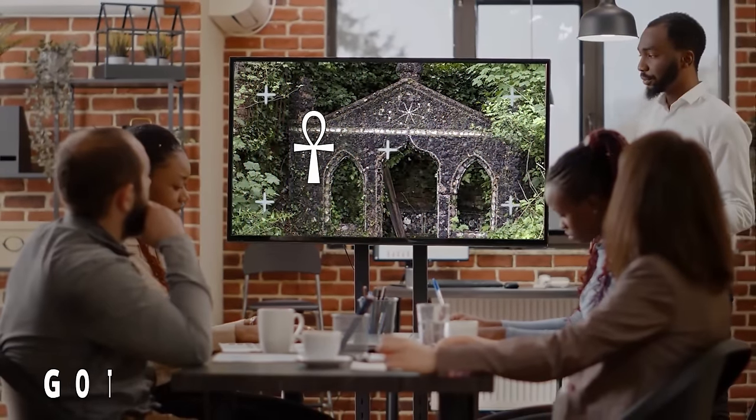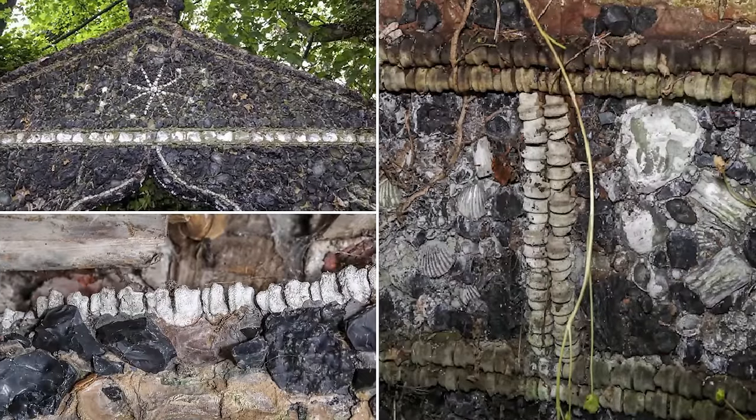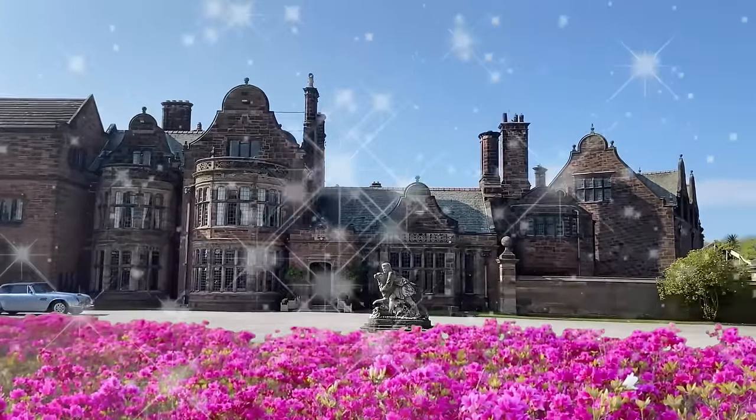According to experts, this is a Gothic folly, built primarily for decorative purposes. This one was built in the mid-1700s. Usually, follies were constructed by aristocrats to beautify the property and to offer a serene garden escape.